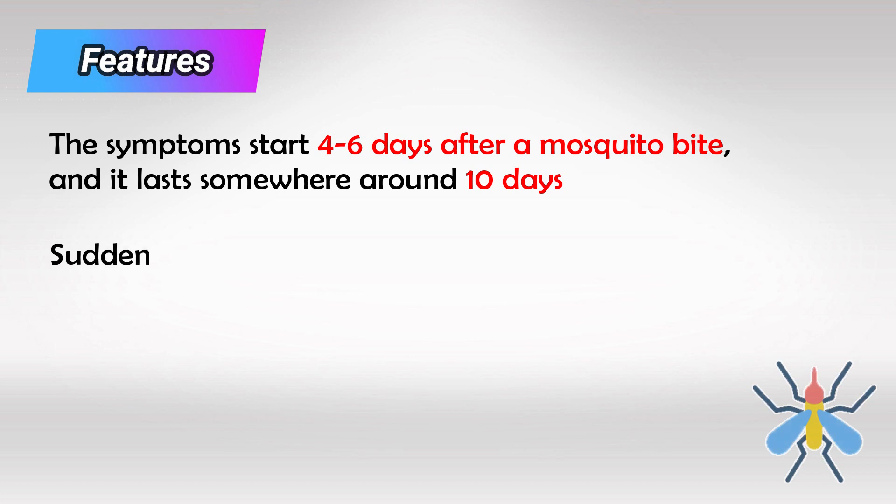We expect to see a sudden high fever, which can be lethal sometimes, especially if the patient had dengue fever before. This occurs because their bodies have generated antibodies from the previous attack, which now elicits a much stronger response.